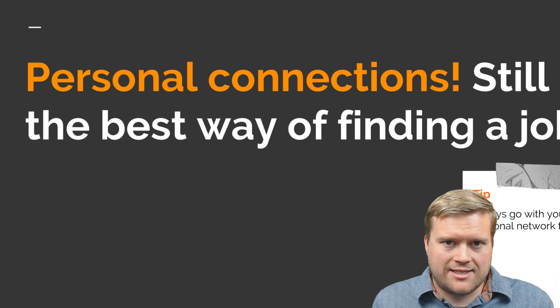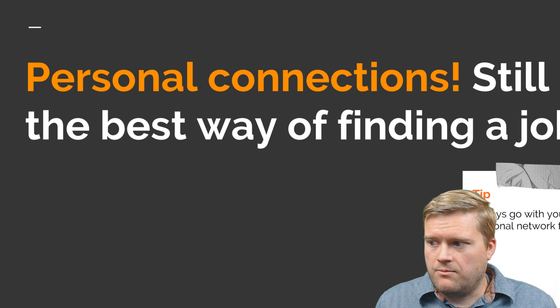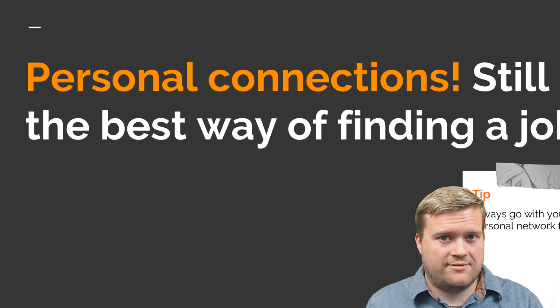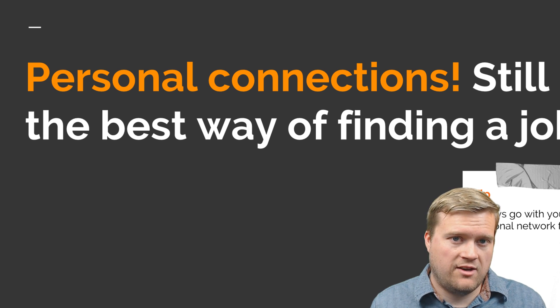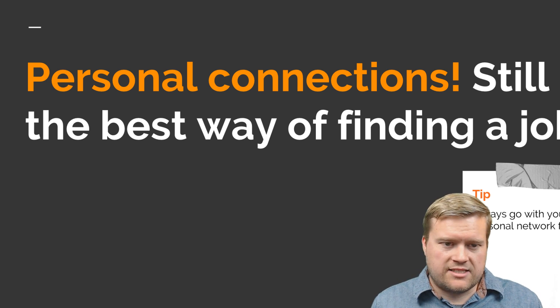Those are just a few quick tips on how to deal with recruiters — we could definitely go into a lot more. I also have information about how to set up your LinkedIn profile. One thing to keep in mind: if you're in the early stages of learning programming, recruiters will be harder to use if you haven't had a development job before. Usually when you're changing careers or don't have much experience, you may have to rely on putting your resume out there yourself and getting those interviews on your own.